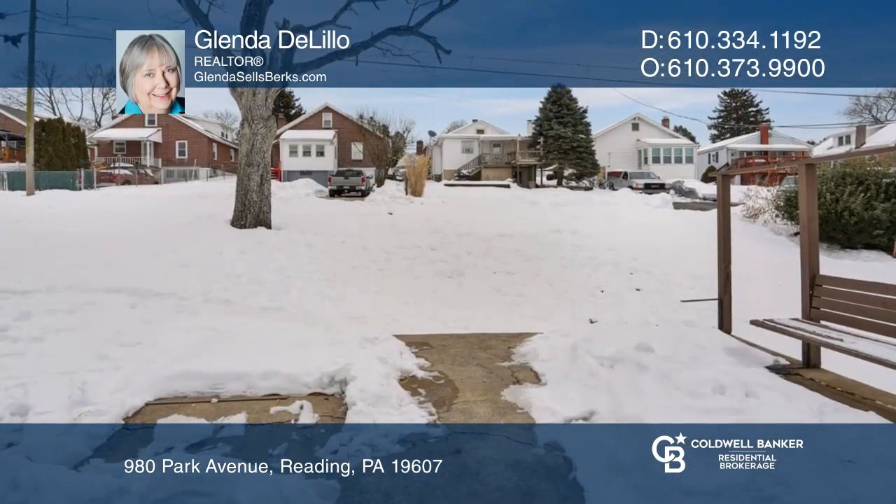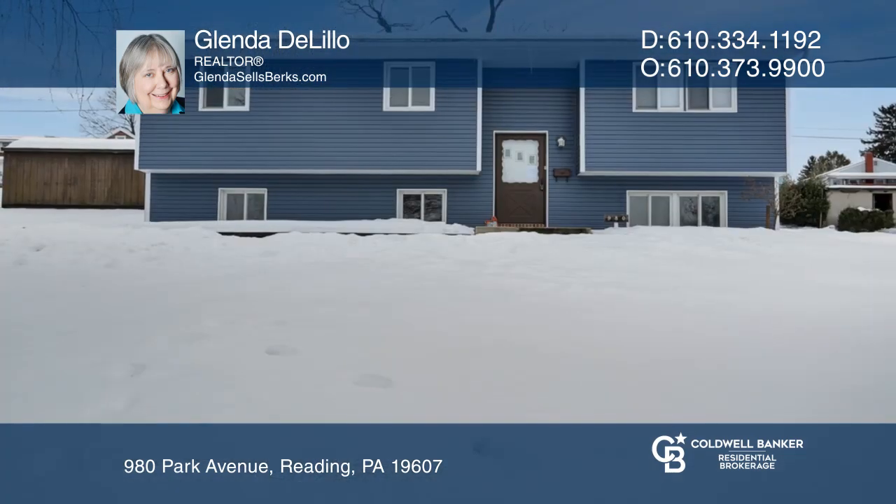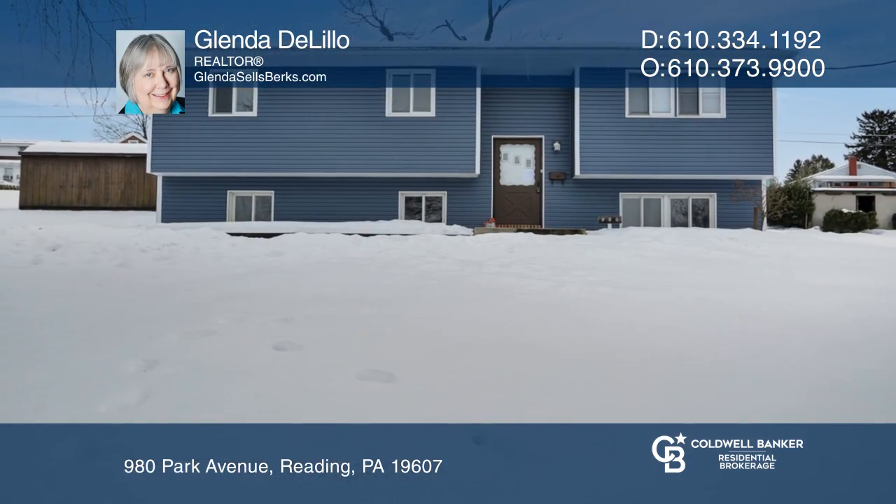There is a large yard and a deck off the dining area. Make it yours by calling Glenda DeLillo.